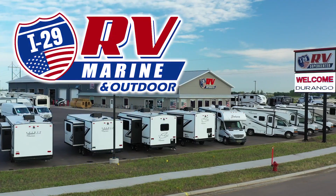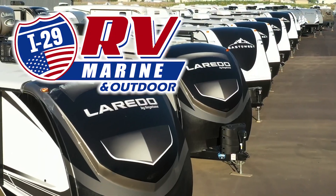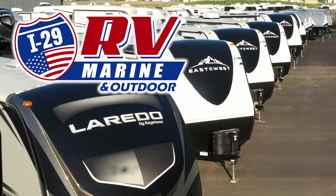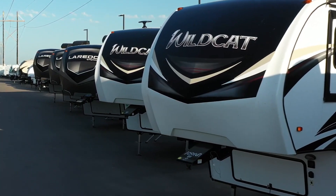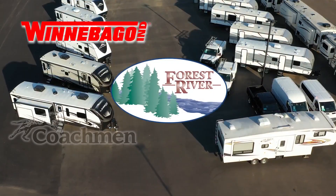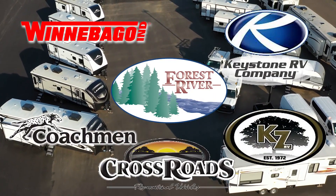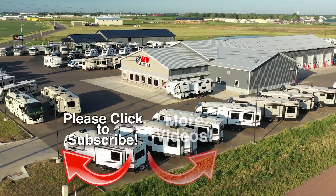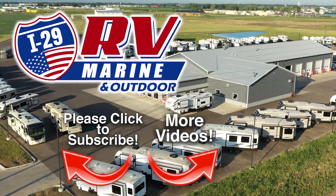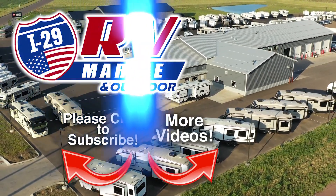If you are looking for a great deal on this great RV or any one of our new or used RVs, then you owe it to yourself to make the drive to I-29 RV Marine and Outdoor in Sioux Falls. Covering four states, I-29 RV Marine and Outdoor carries the best brands made by Winnebago, Forest River, Coachman, Keystone, KZ, and Crossroads, and more. Be sure to subscribe to our channel to see the latest videos — we are constantly adding new inventory. Discover how you and your family can start experiencing the RV lifestyle today at I-29 RV Marine and Outdoor.